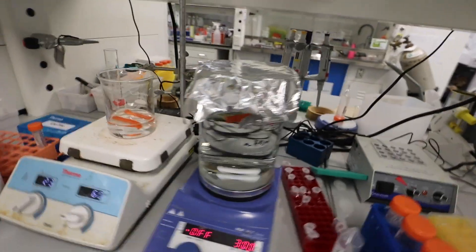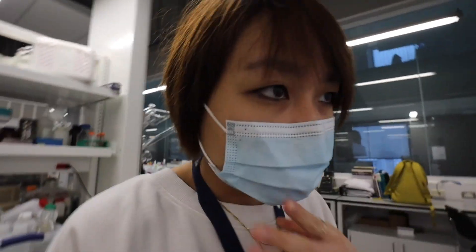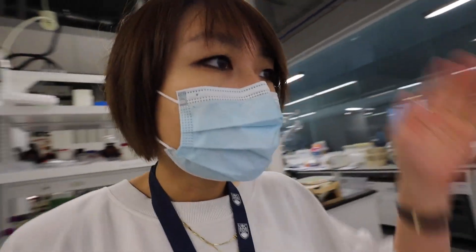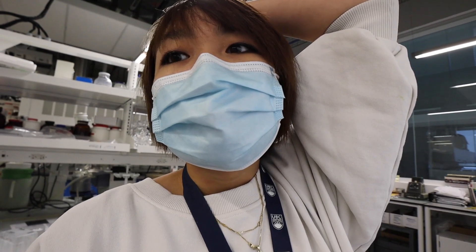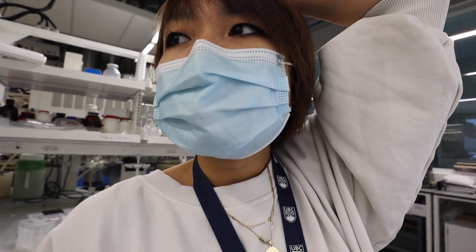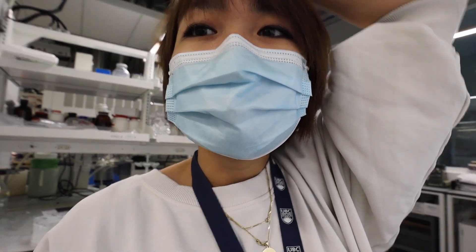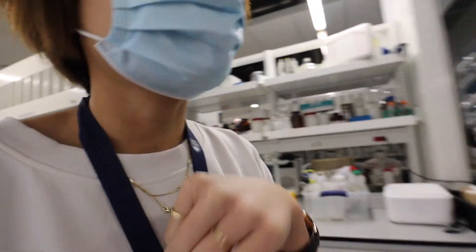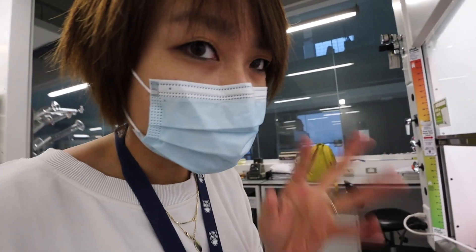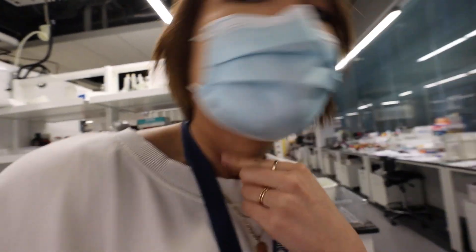Here are the particles — there's one here and three more happily dancing away over here. So today's plan once Cain gets in is I'm going to show him how to concentrate these. We'll centrifuge it, check the concentration, check the size, and prep them for in vivo — and it should be good. Today should be more chill in terms of how much labor-intensive stuff there is.